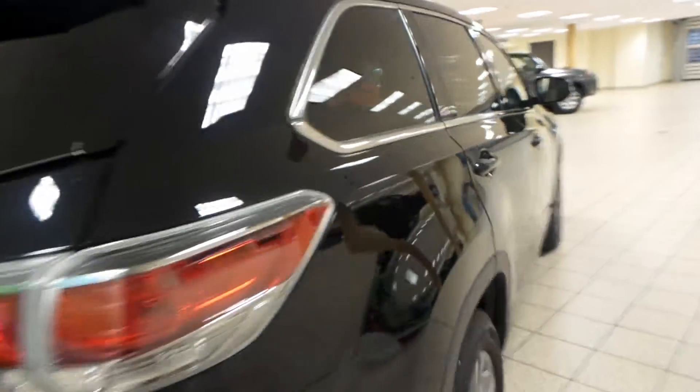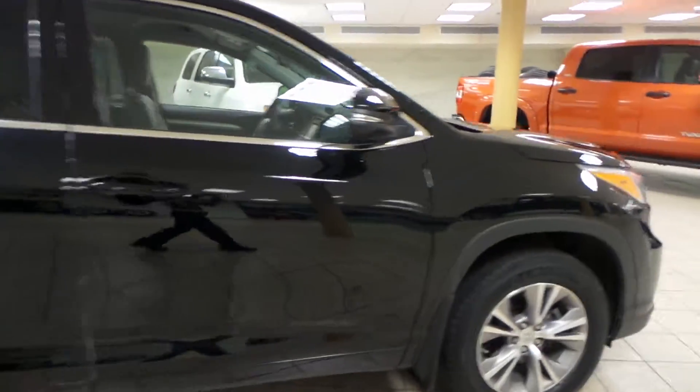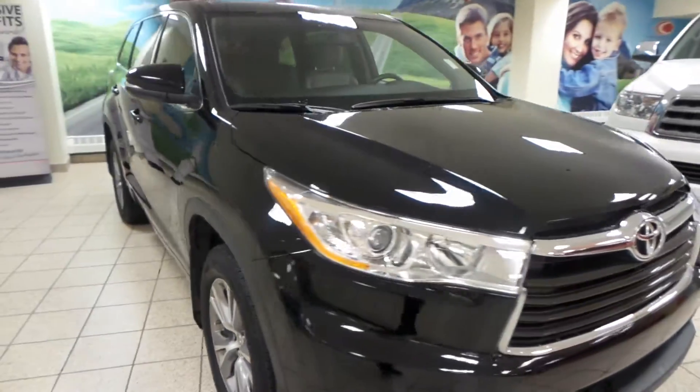Now if you like this Highlander and you'd like to come take it out for a test drive, come give us a visit down here at Charles Glen Toyota, located in Calgary's Northwest Auto Mall. Thanks for watching.